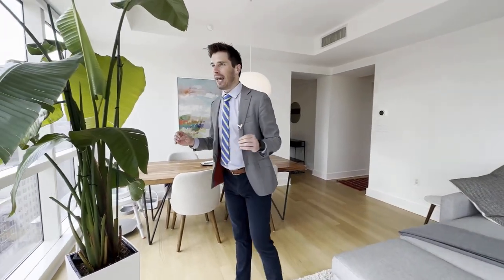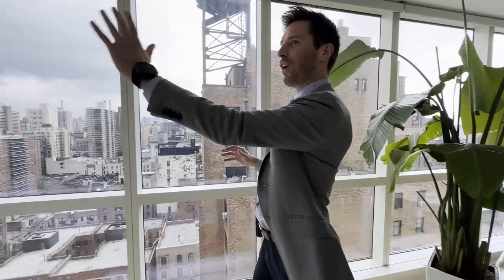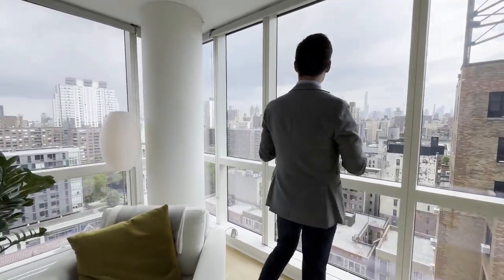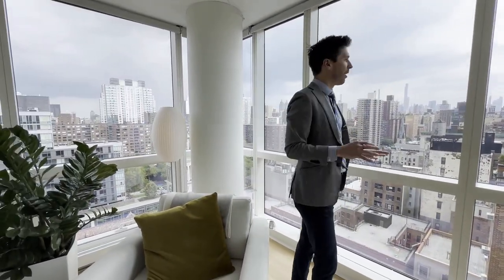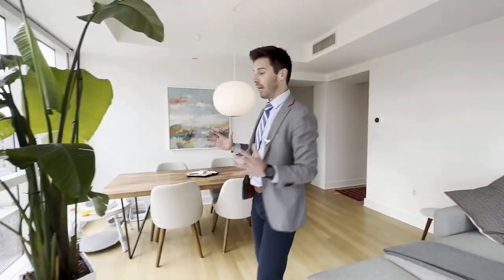We are in an exquisitely quiet, very high floor unit that faces south and faces east. Plenty of views for days all across the entire city — you have river views over there, you have Central Park views. And thank God it is a little overcast, because otherwise this place would be mobbed with sunlight.